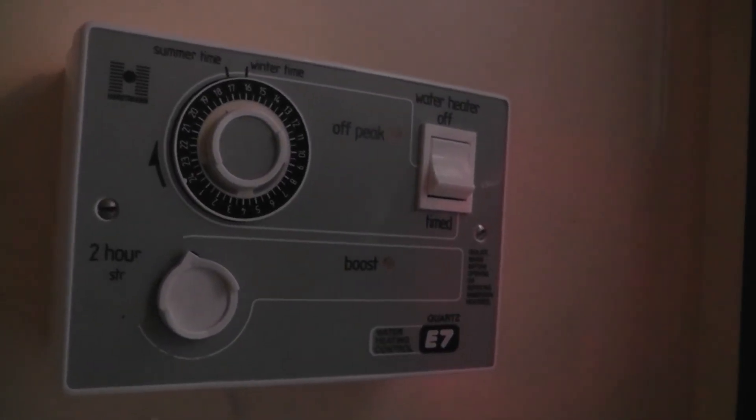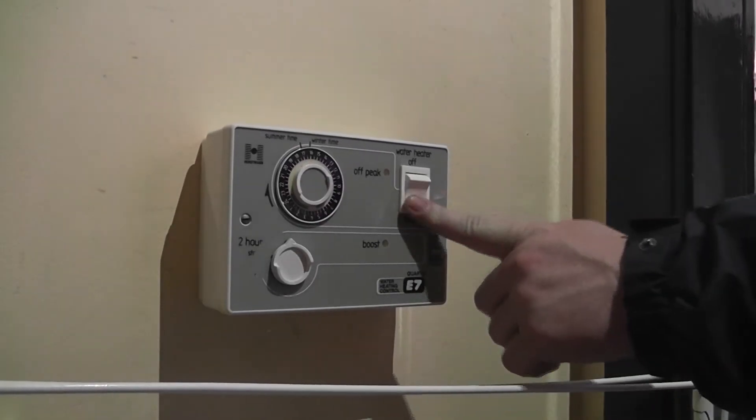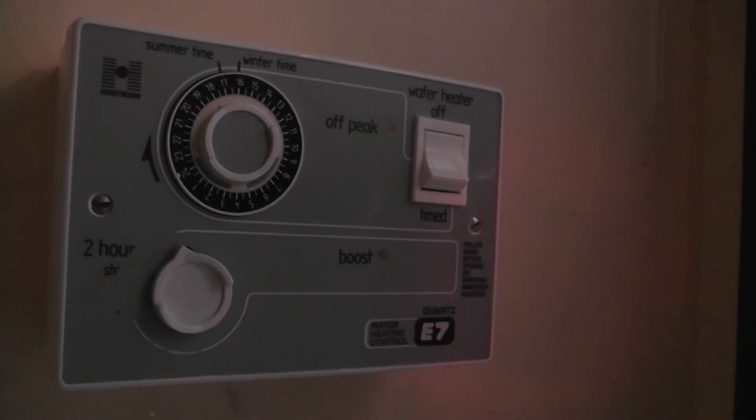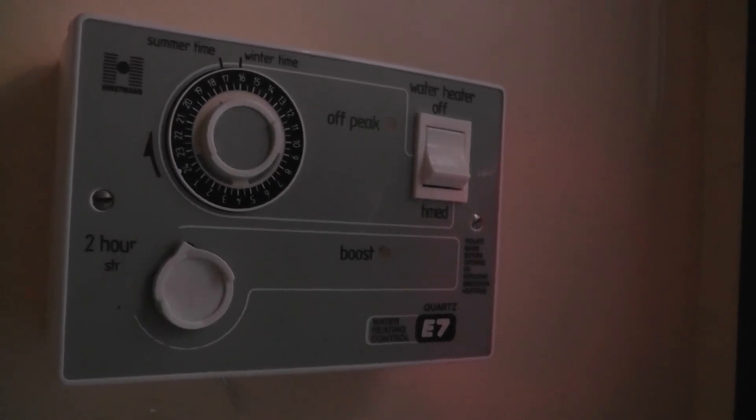The timer for the hot water is located in the hot press in the Roy Hall Apartments. It is set to come on every morning from 6.30am to 8.30am. Do not adjust this setting.